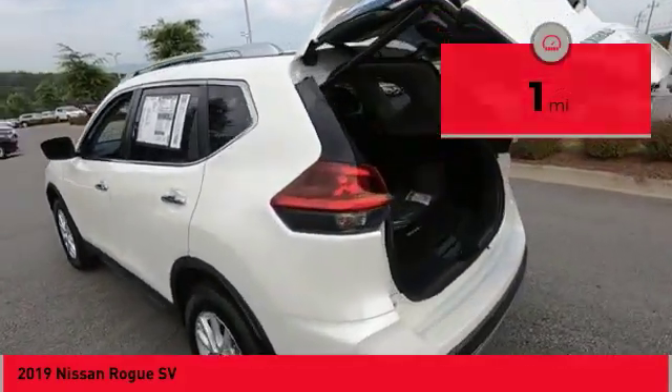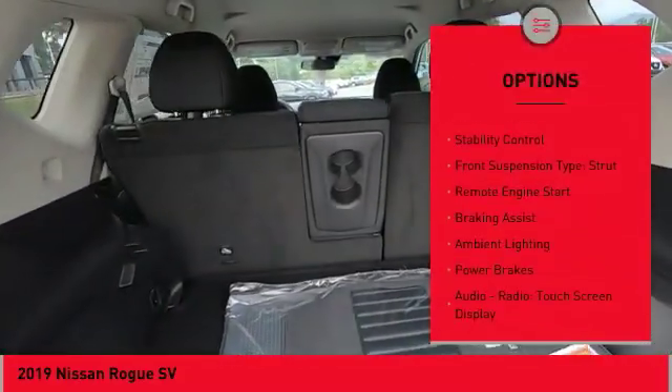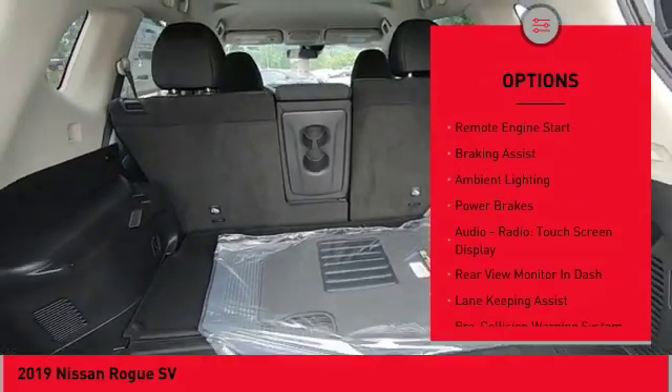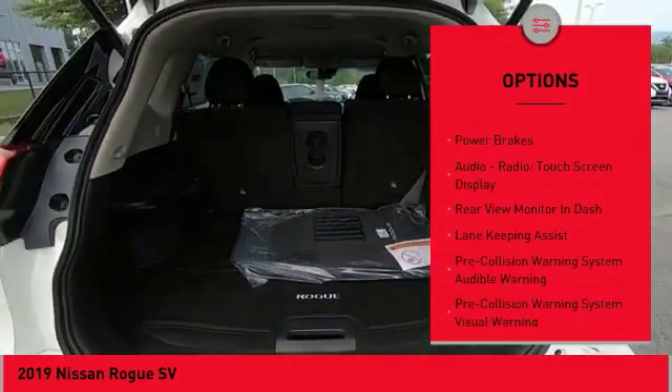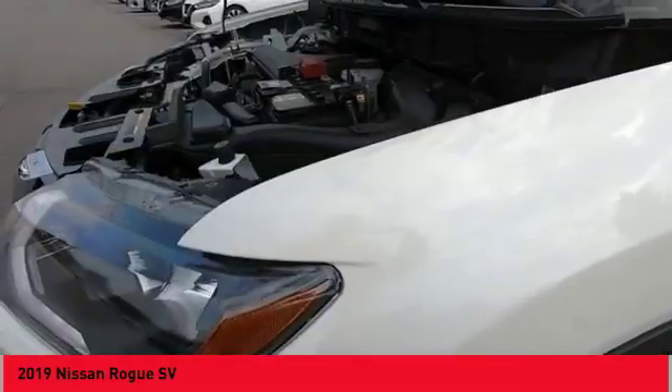Here are some of this vehicle's great options: hill descent control, roof rails, front spoiler, traction control, stability control, front suspension type strut, remote engine start, braking assist, ambient lighting, power brakes.